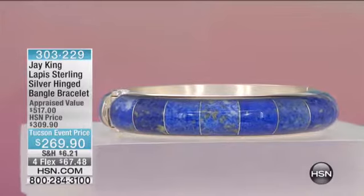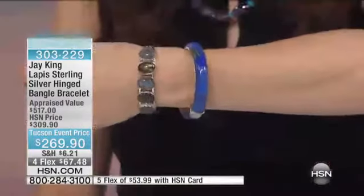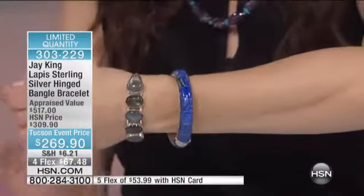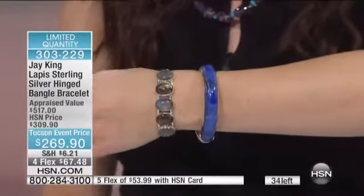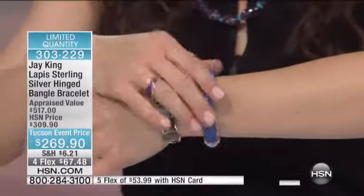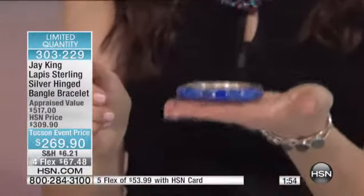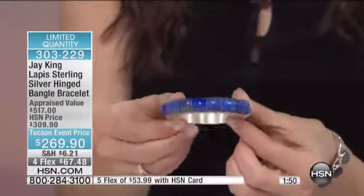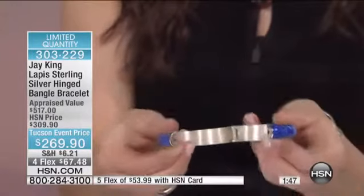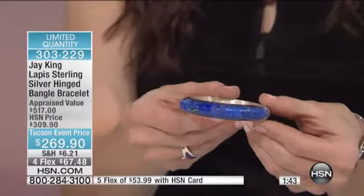This bangle is simply exquisite. Your item number is 303-229, inlaid, perfect, gorgeous lapis. If I could somehow hand this through the TV to you and you could hold this, you would understand that this is a really fine piece of really wearable art. The amount of silver in this is amazing. And this is all naturally hand-inlaid Afghani lapis.